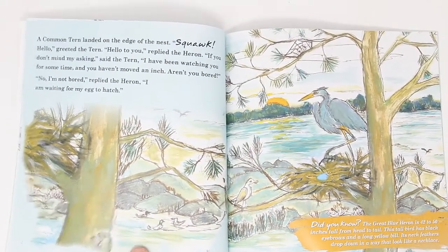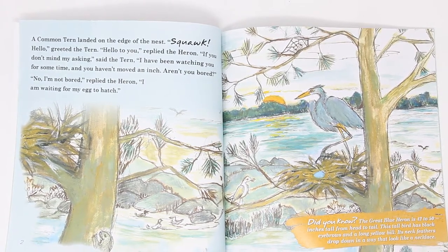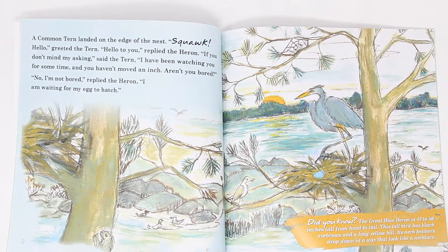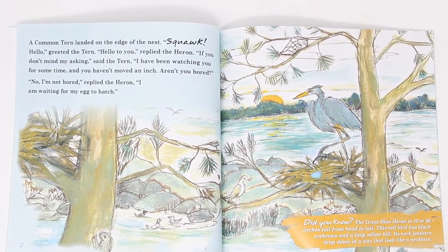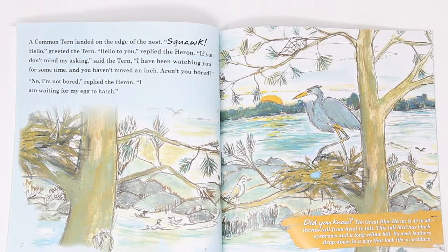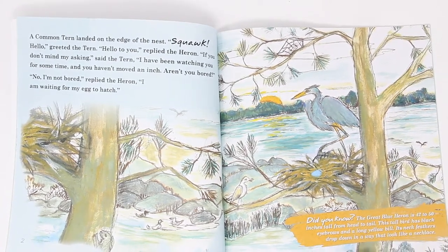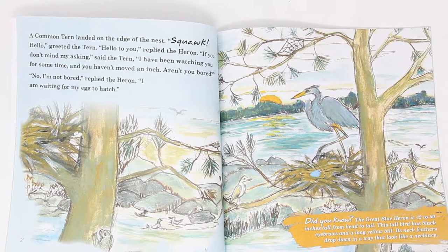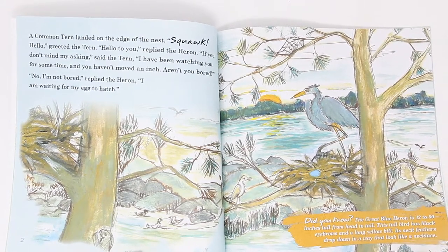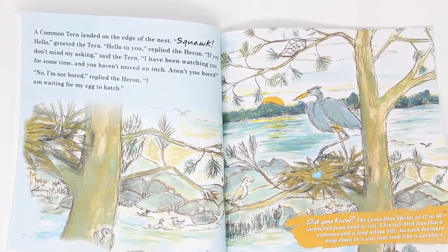A common tern landed on the edge of the nest. Squawk! Hello, greeted tern. Hello to you, replied heron. If you don't mind my asking, said tern, I've been watching you for some time and you haven't moved an inch. Aren't you bored? No, I'm not bored, replied the heron. I am waiting for my egg to hatch. Did you know the great blue heron can stand 50 inches tall from head to tail? This tall bird has black eyebrows and a long yellow bill. Its neck feathers drop down in a way that looks much like a necklace.